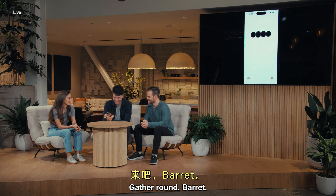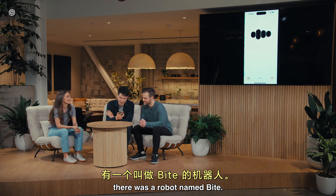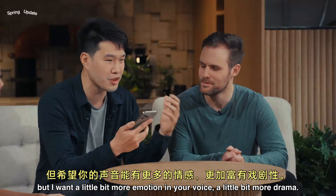Gather round, Barrett. Once upon a time, in a world not too different from ours, there was a robot named Byte. I don't know where you started this story, but I want a little bit more emotion in your voice. A little bit more drama.